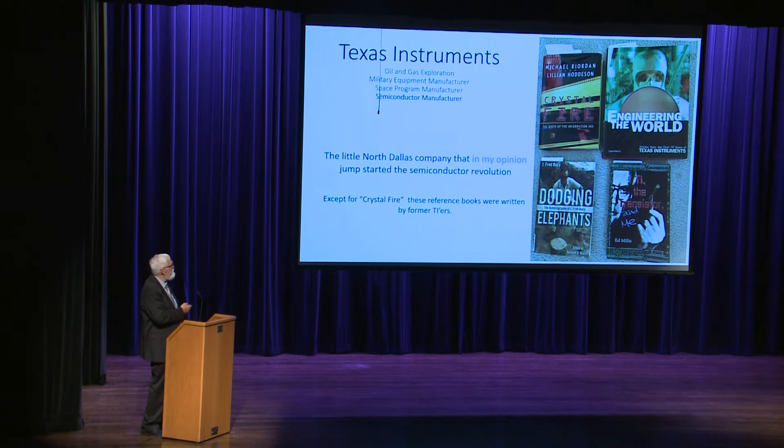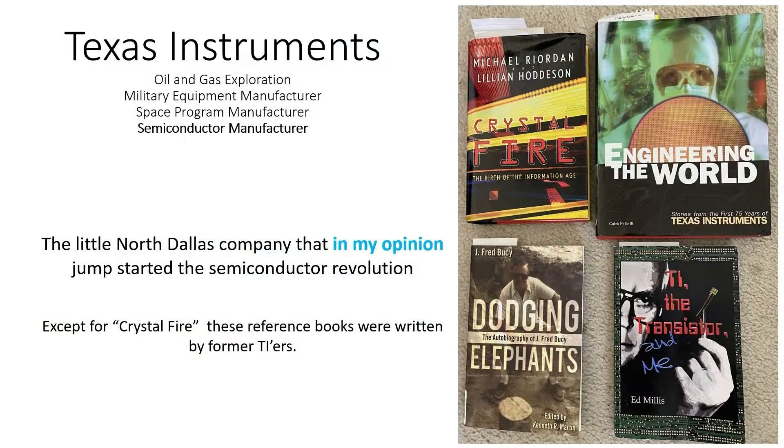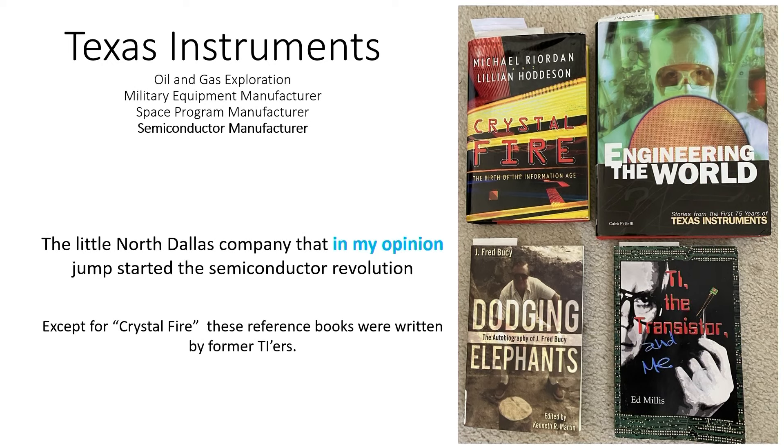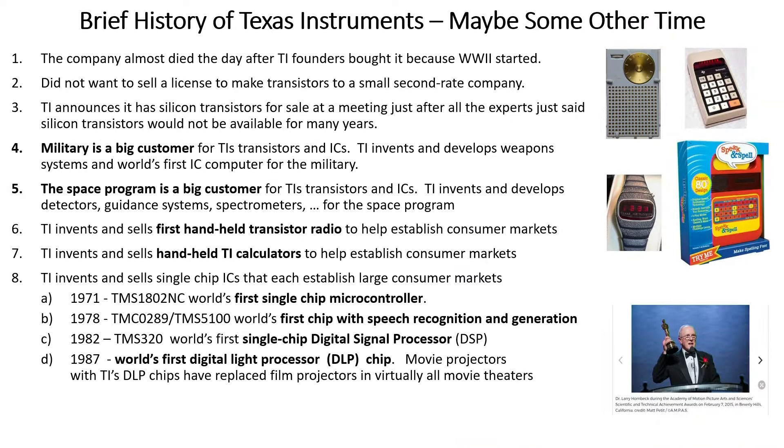Texas Instruments — the little North Dallas company that, in my opinion, jump-started the semiconductor revolution. Most of what I'll be talking about I got out of three books: 'Dodging Elephants' and 'The Transistor,' written by TI retirees, and 'Crystal Fire,' written by professors from Stanford and the University of Illinois. I had prepared a lot more material about TI but that's going to have to wait for another time — there's just too many stories.